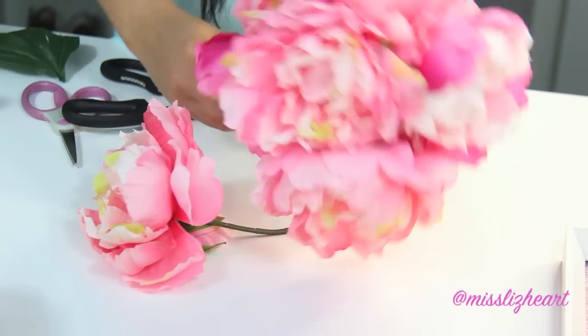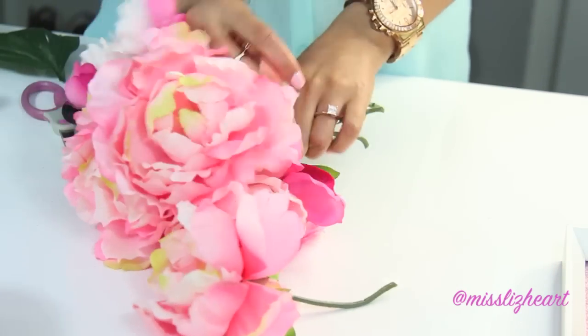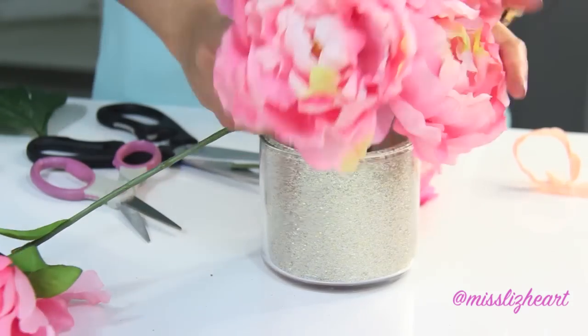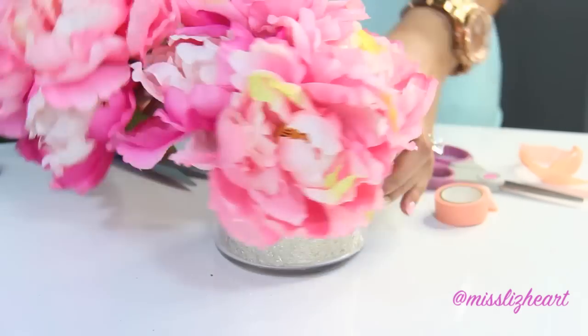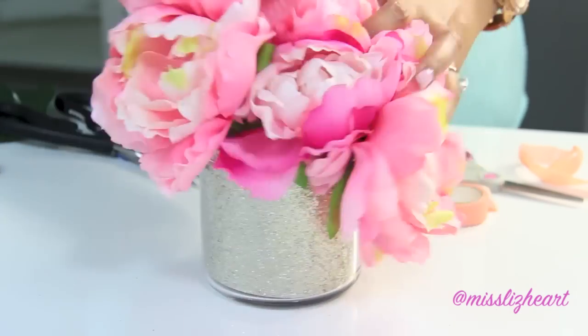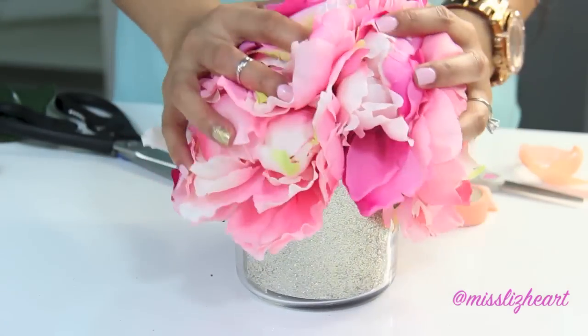I formed two little bouquets, and you can either have it with one bouquet or you can add the second one, which is my preferred look. I just love the fullness of it.